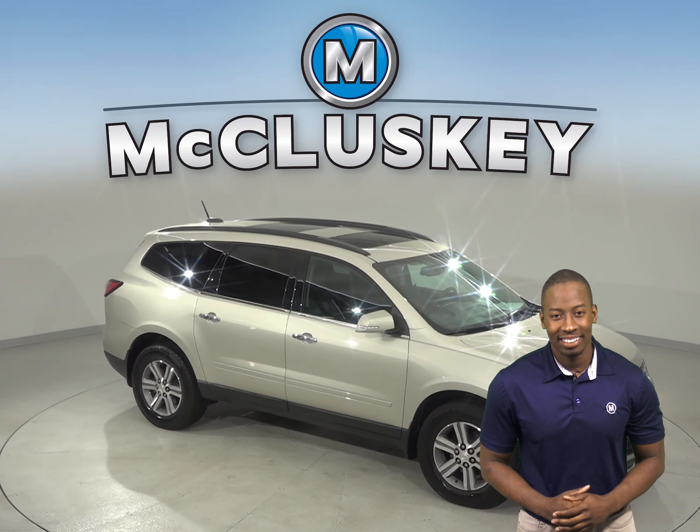Come on down and see what this 2016 Chevrolet Traverse is all about with our free 48-hour test drive.